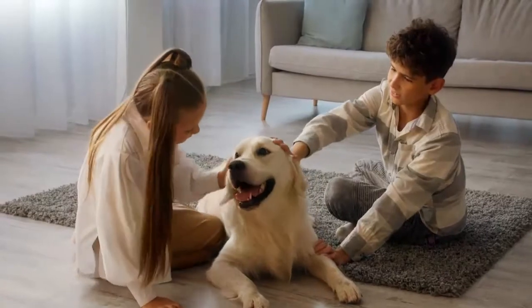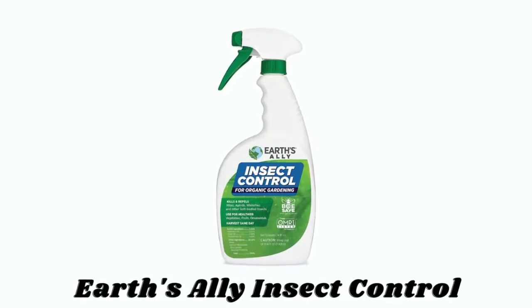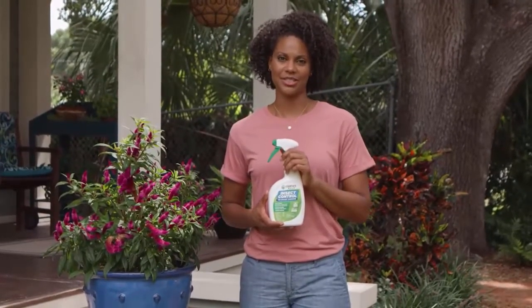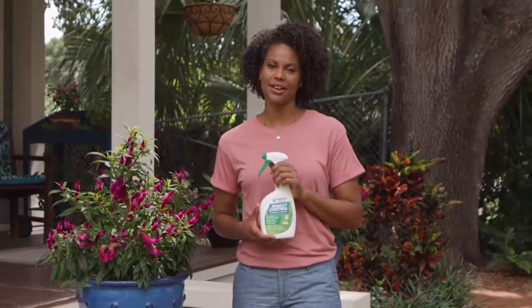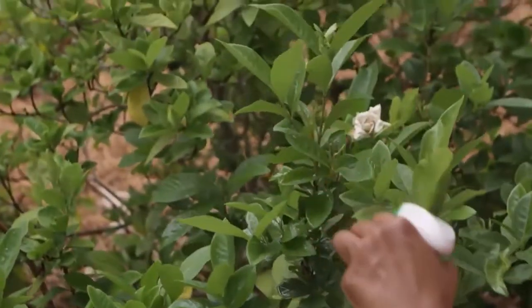Number three: Earth's Ally Insect Control. Earth's Ally Insect Control knocks down common soft-bodied insects including spider mites, aphids, whiteflies, mealy bugs, leaf rollers, and scale, with a safe and effective insecticide.